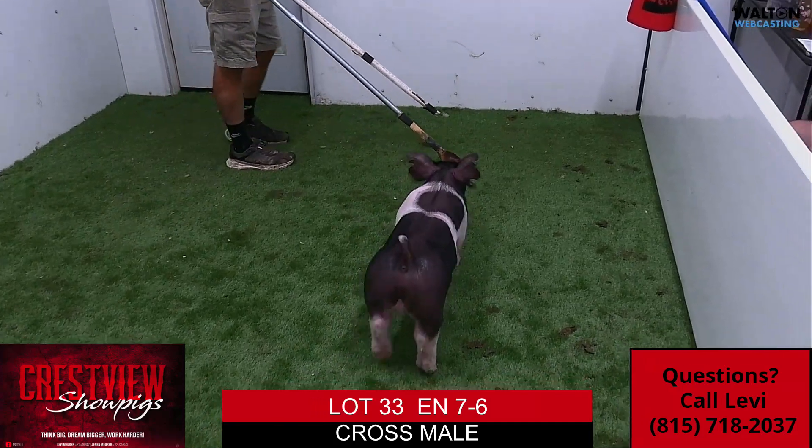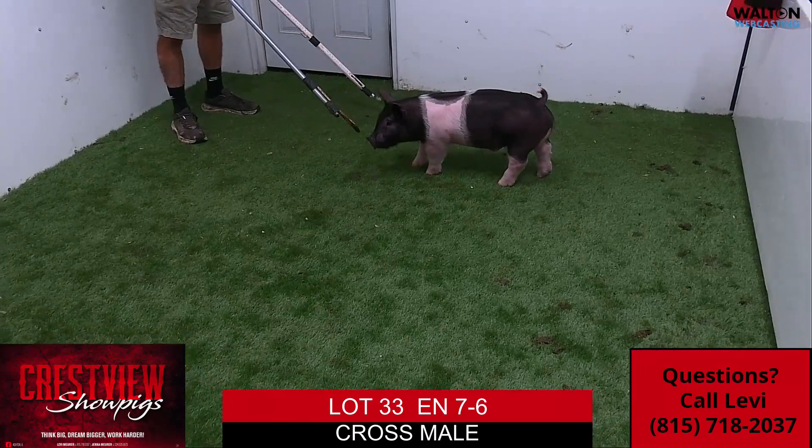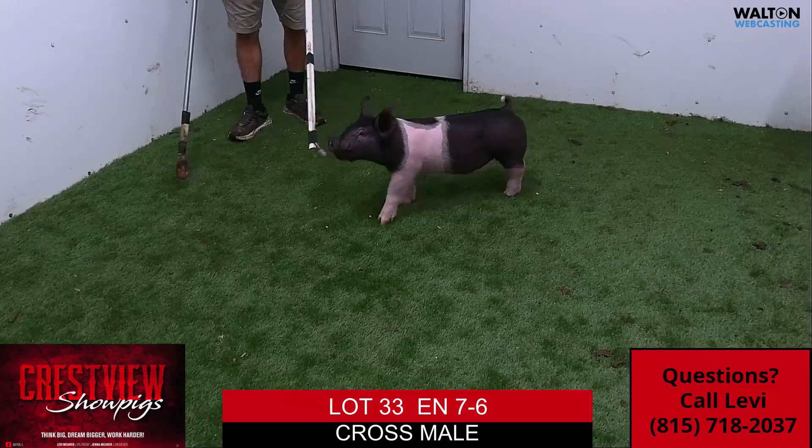This will be our last one that we offer, and a darn good one to end on — probably one of my favorites in the barn. This will be 7-6. Again, bank on it, split, lock it up.